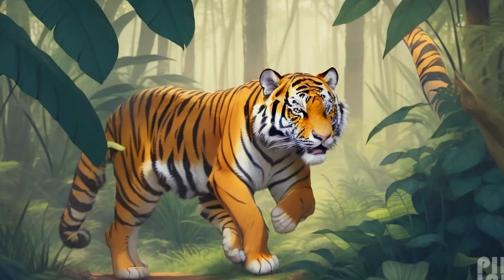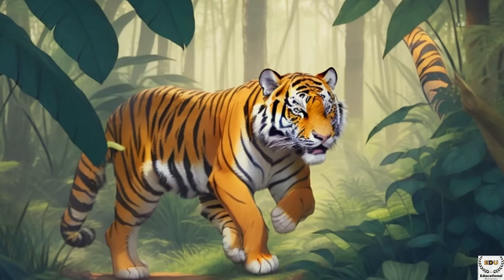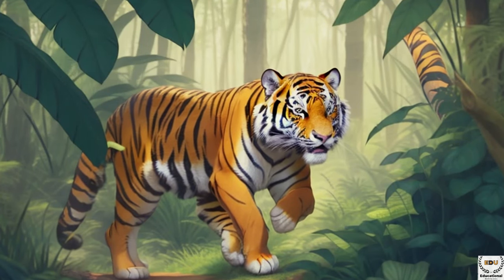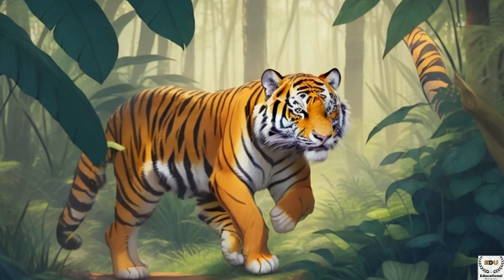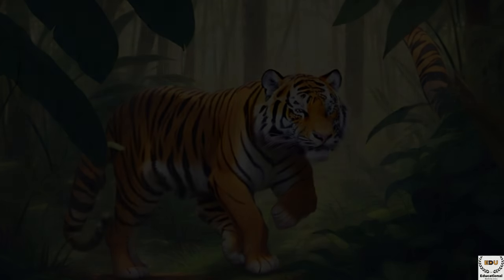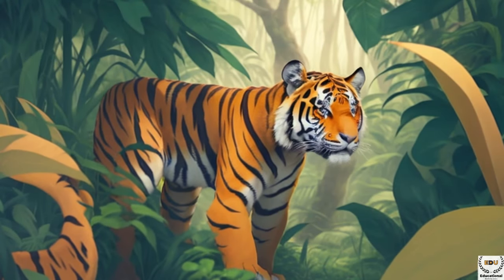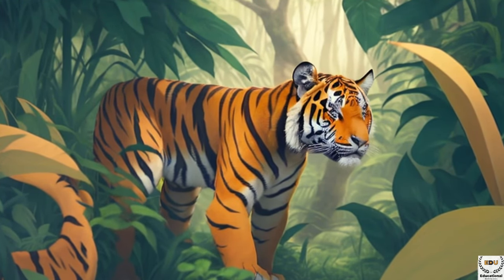The history of tigers dates back millions of years. Their ancient ancestors roamed the Earth during the Pleistocene epoch, which began around 2.5 million years ago. These early relatives of modern tigers were known as saber-toothed cats, due to their long, curved canine teeth that resembled sabers. Over time, as the climate and landscape changed, these saber-toothed cats evolved into various species, adapting to different environments.